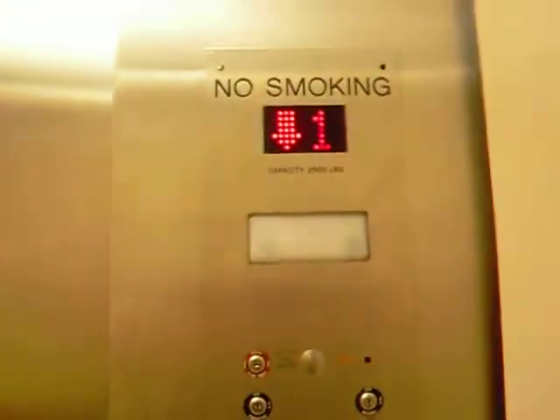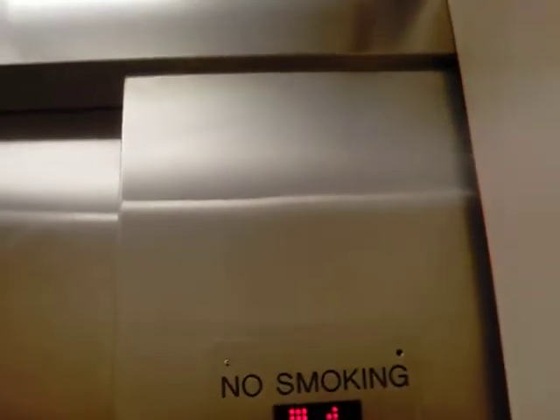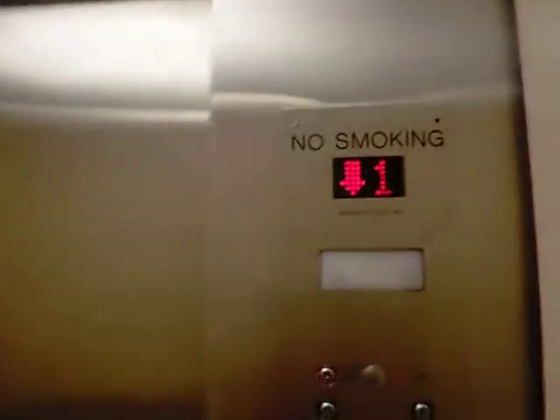The door close button works, so that rules out Schindler — although the escalators are Schindler. It's designed to the 2007 fire code. It's a pretty low control panel. As you can tell, this is a 1995 model.